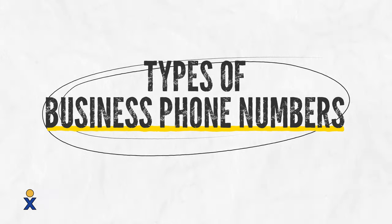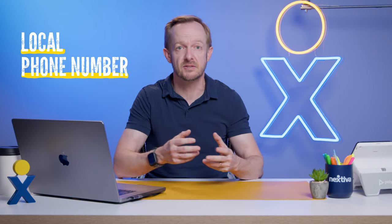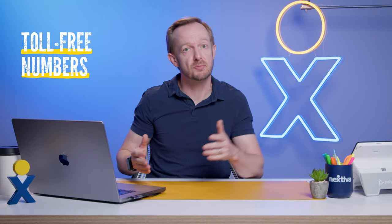When it comes to a business phone number, there are four main choices. The most basic is a local phone number — choose one if you want to give a local feel or connect yourself to a geographic area in the customer's mind. You can even choose an international phone number if that's important to your business. Toll-free numbers let you project a more national or international brand presence by removing the association with a specific geographic area.